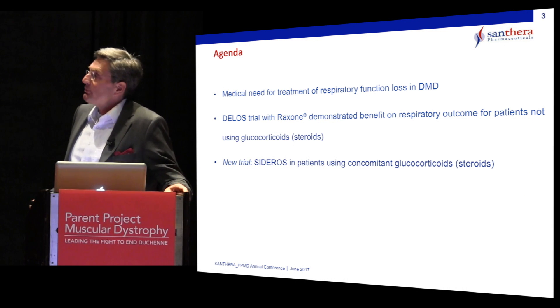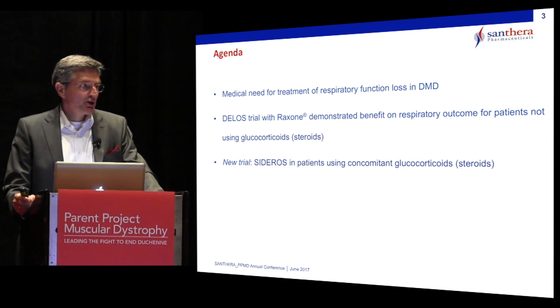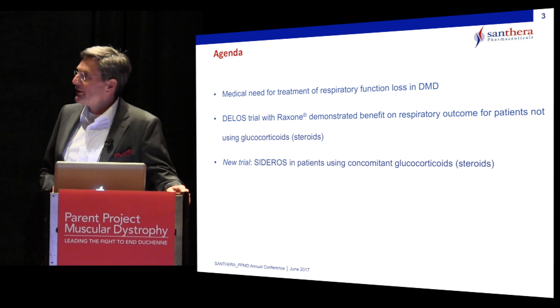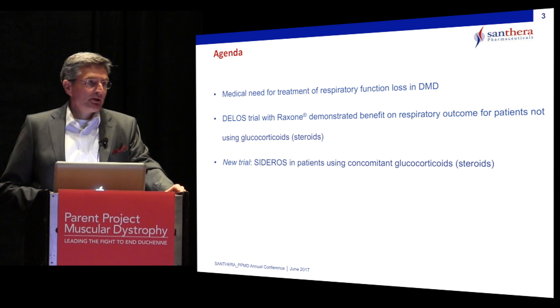I have three agenda points for this morning. I would like to spend a little time to remind ourselves on the medical need for treatment of respiratory function loss in patients with DMD. Then I will summarize very briefly the outcome of a successful phase three trial that we conducted already earlier, the DELOS trial, as we call it.